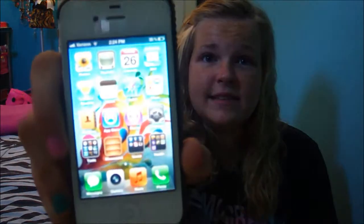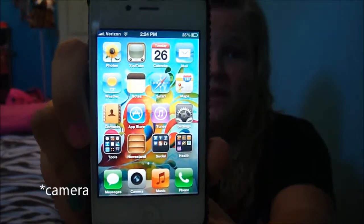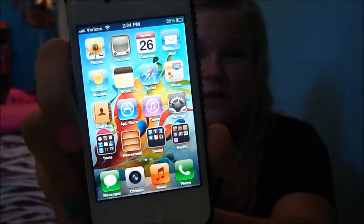The first page of my iPhone looks like this. The four main apps down at the bottom are messages, calendar, music, and phone — those stay on there all the time. The first page is basically just apps that come on it: photos, YouTube, calendar, mail, weather, notes, Safari, maps, contacts, App Store, iTunes, settings, and Newsstand.